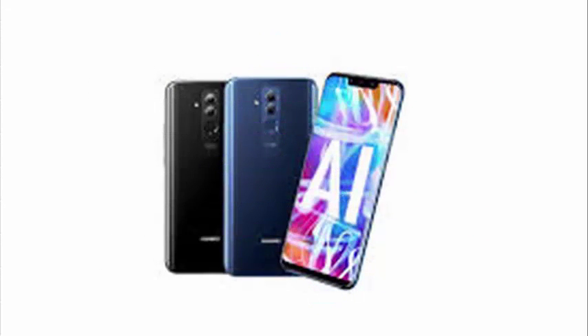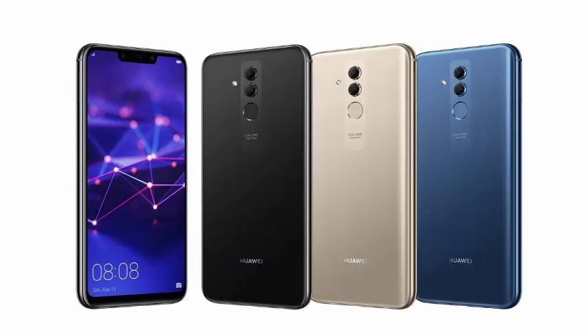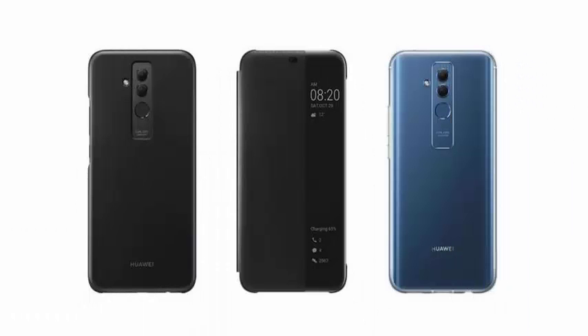The phone has an extra-high 6.3-inch 1080p screen and dual cameras in both the front and the back. The main back camera is 20 megapixels, while the front is 24. Both secondary cameras have only 2 megapixels.